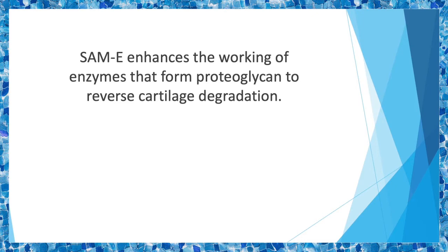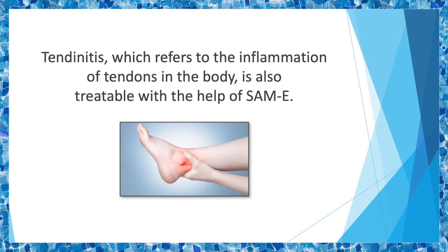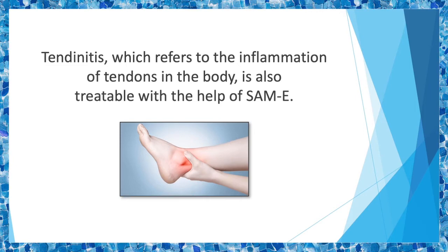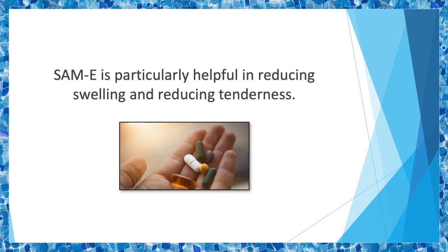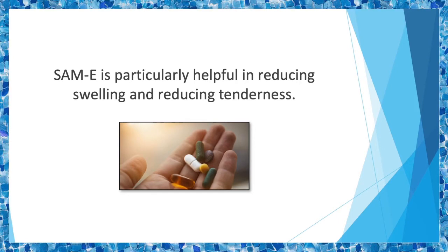SAMe also plays a role in reducing stiffness in joints, and consequently mobility is improved. It's been seen to be very helpful in reversing the excessive fatigue and body pain associated with fibromyalgia. Tendinitis, which refers to the inflammation of tendons in the body, is also treatable with the help of SAMe. The bursa — a cushioning sac filled with fluid between tendons and bones — can become inflamed, leading to swelling and joint pain. SAMe is particularly helpful in reducing that swelling and tenderness.